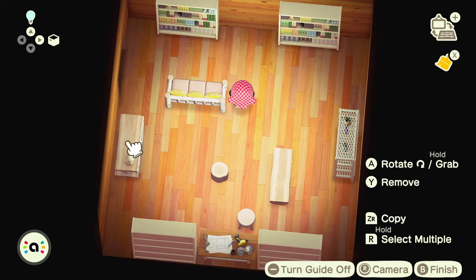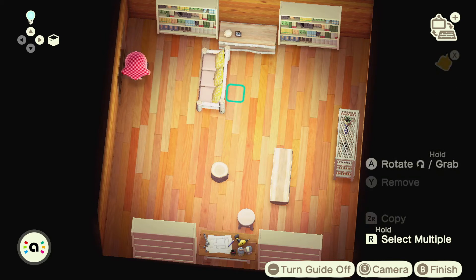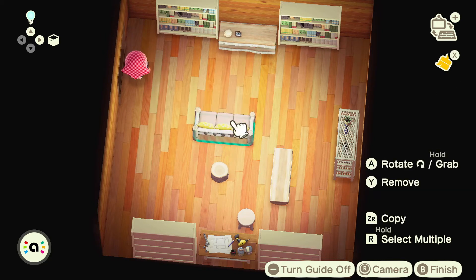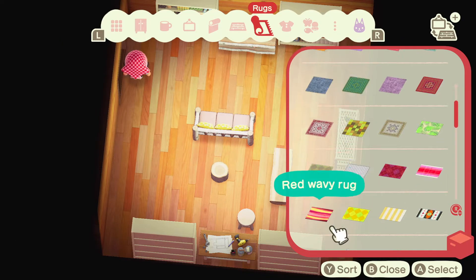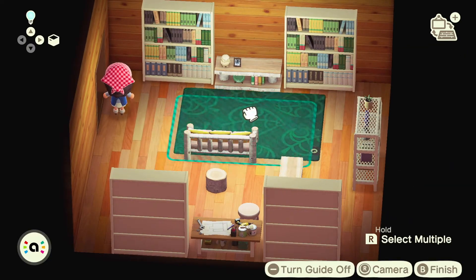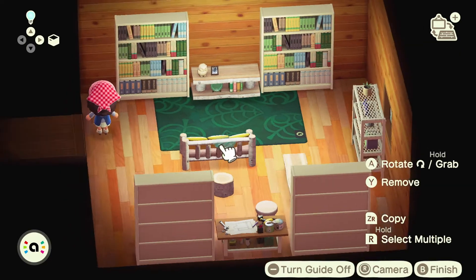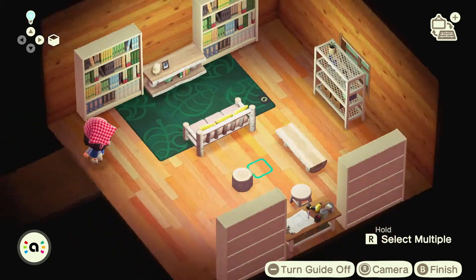I also used a log shelf so that I could put a TV above it, because I wanted one side to have a TV and then the little Switch gaming item so that I had a little area for gaming. I also used this Nook silk rug which I thought was super pretty and looked very earthy, so I definitely wanted to use it for this room.